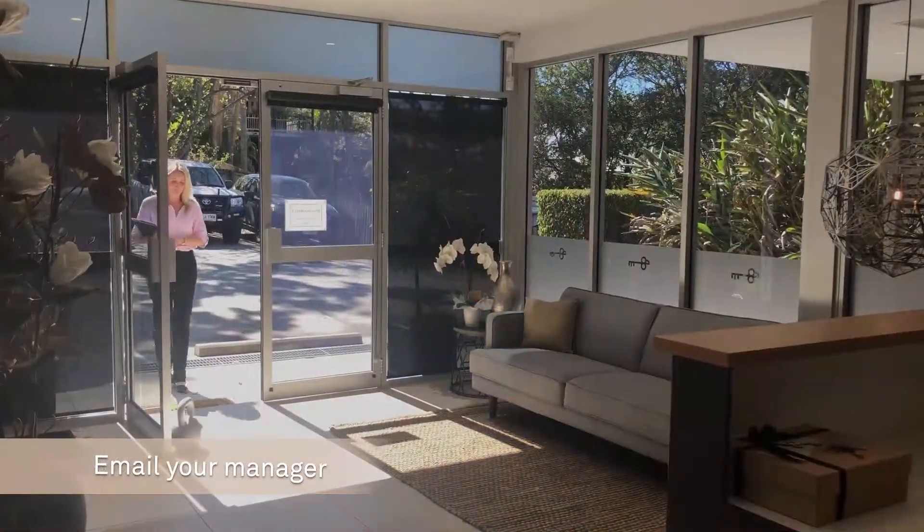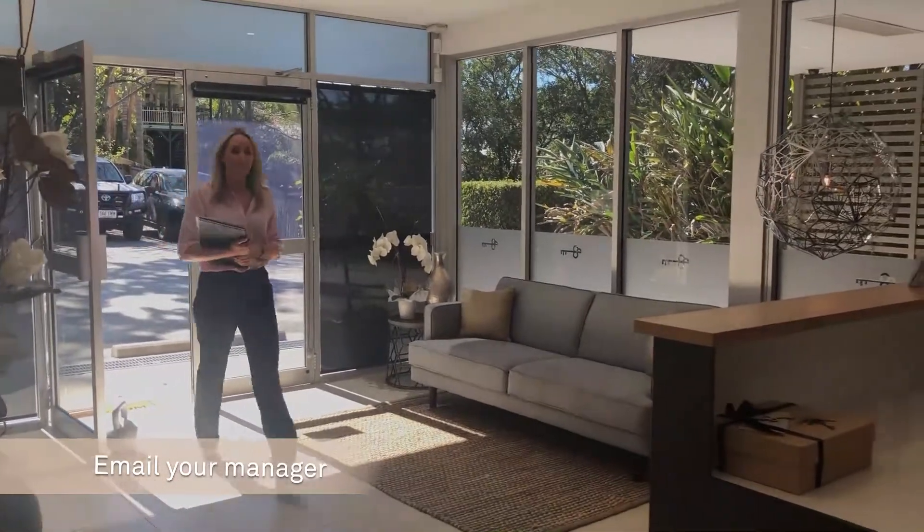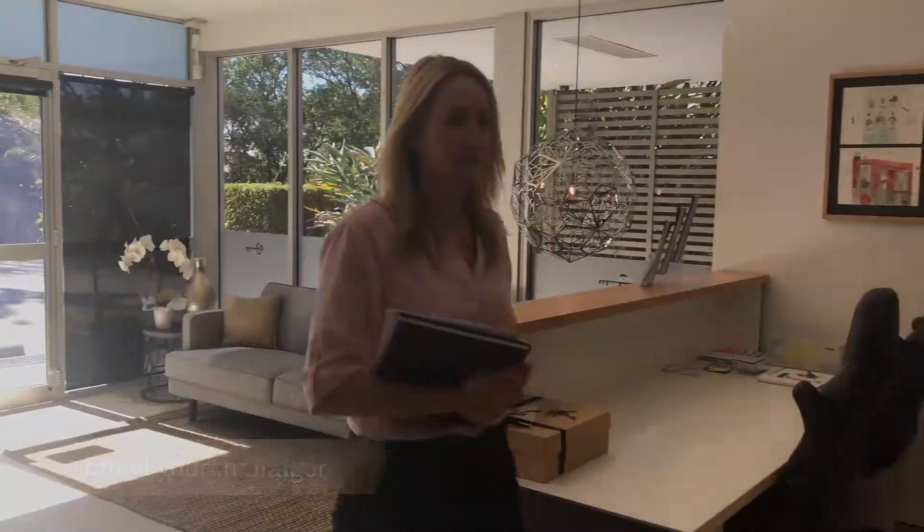It's actually really simple to change property managers. All you need to do is email your current property manager and advise them that you will no longer be using them and that the new manager will be taking over. I would also like to let you know that this is free — there's no cost to changing managers.